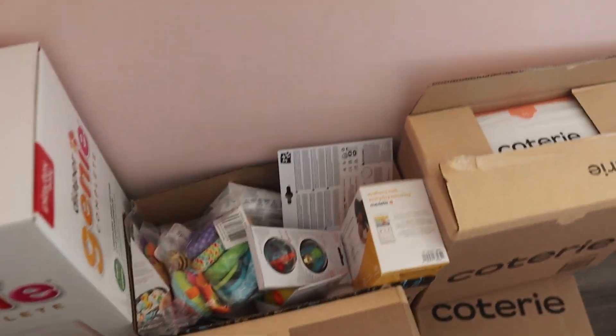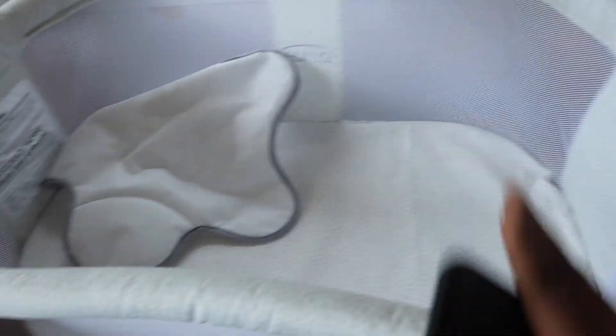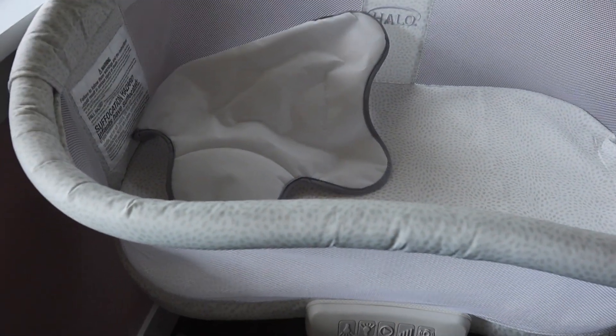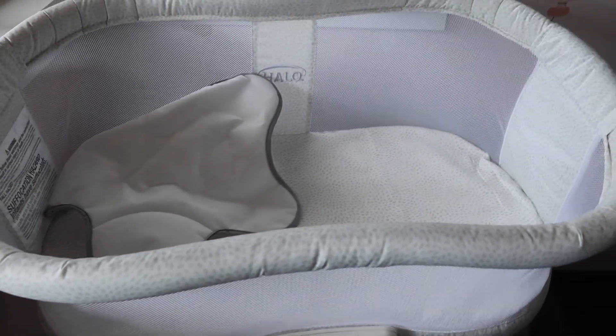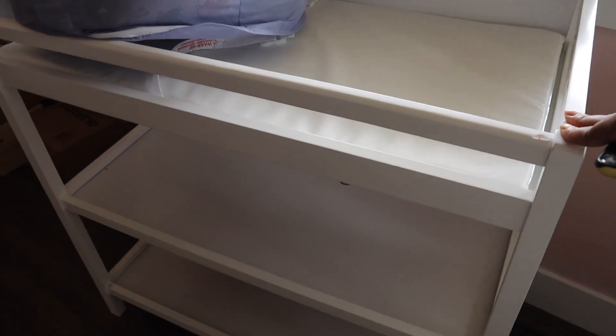There's also a bunch of bath toys, baby toys, and a lot more stuff in there. Then we have bassinets and a baby swing — I have one in Nigeria so this is a new one for my sister's baby. She used to have one but got rid of it, and now she's having another baby.